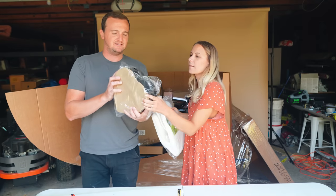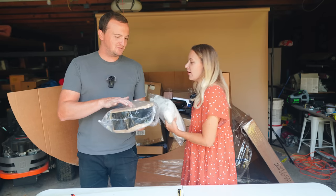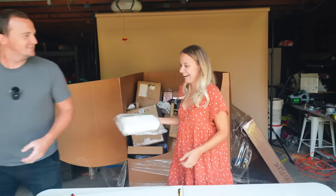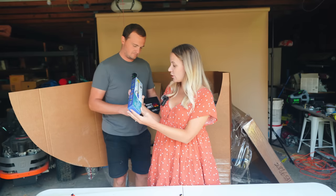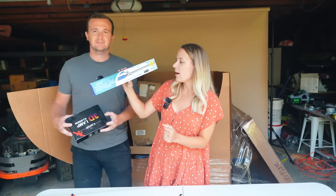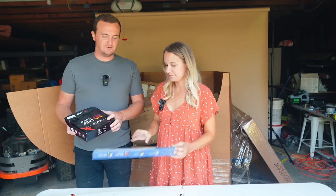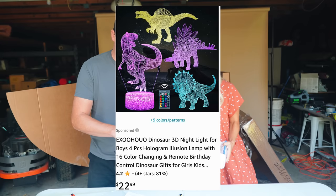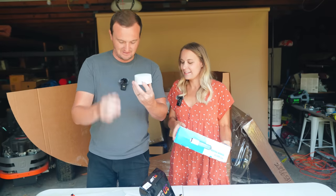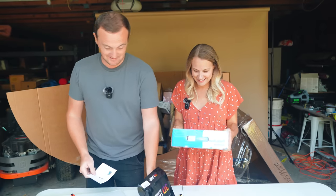Heart-shaped velvet box for Valentine's Day — you could put chocolates in there. Then a water jet cleaning solution that turns an ordinary hose into a power washer. And a 3D illusion lamp — I wonder if it does like a hologram of a light bulb. Oh yeah, it totally does! That's crazy and awesome.